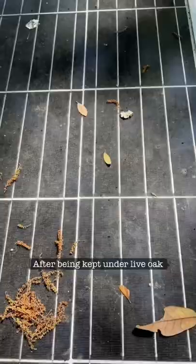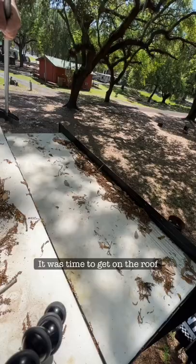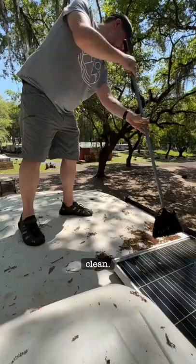After being camped under live oak trees and lots of northern Florida pollen, it was time to get on the roof of our fifth wheel and give it a clean. It's amazing how much accumulates up there.